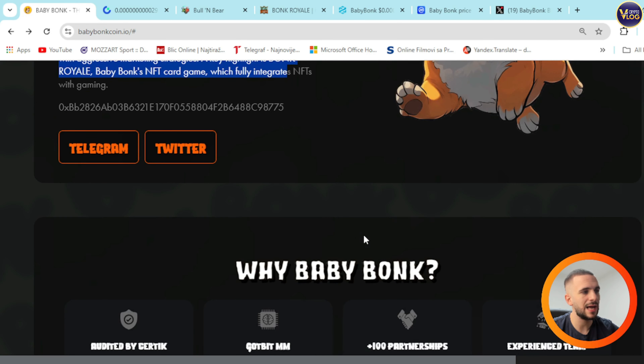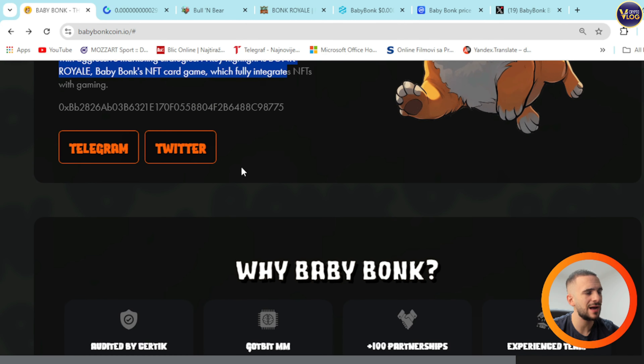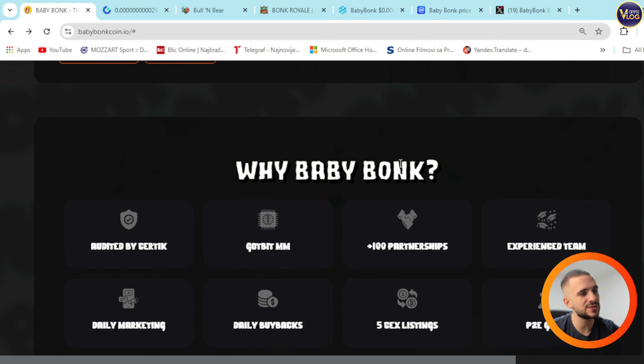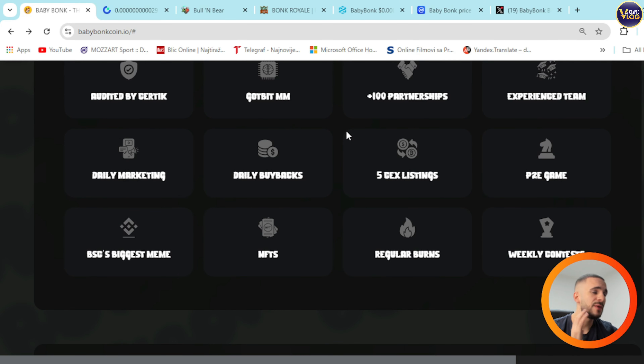In the About section for Bank Royale, I'll leave that for you — it's pretty interesting and useful information. Why BabyBank? Number one reason: audited by Certik, so you have peace of mind — the legal document is here, it's audited. Godbeat MM, 100-plus partnerships, experienced team, daily marketing, buybacks, 5 CEX listings, P2E game, BSC's biggest meme, NFTs, regular burns, weekly contests, and so on.